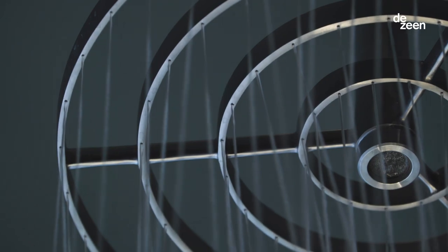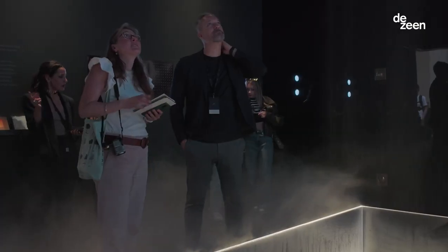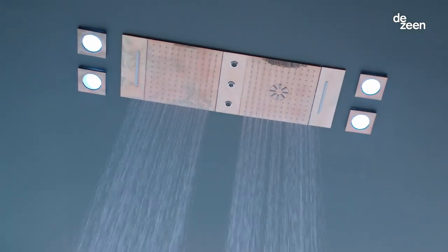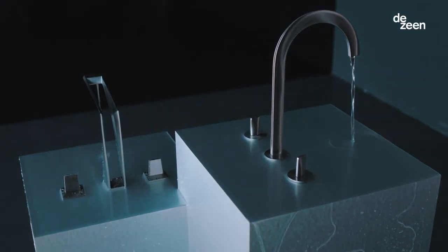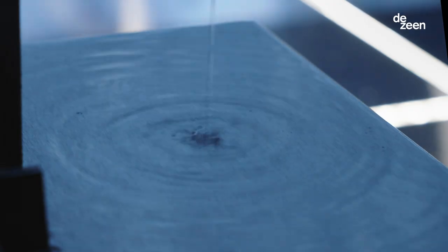In the Grohe Spa collections we offer several ranges, really aimed at architects, designers, and consumers who are looking for holistic bathroom solutions. What we're hoping to portray with this particular concept is really our fascination and our commitment to introduce water into people's lives to help and improve their health and well-being.